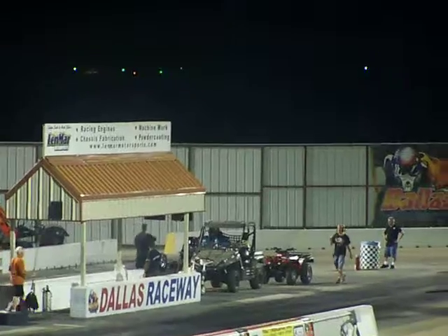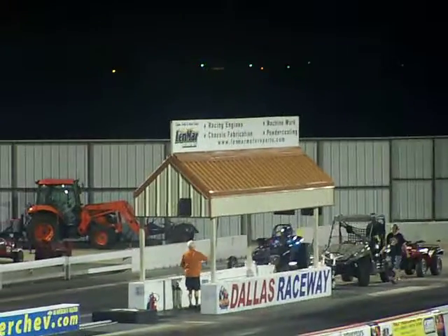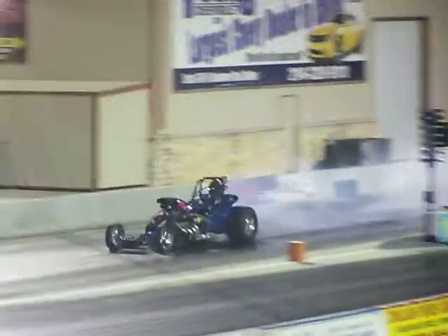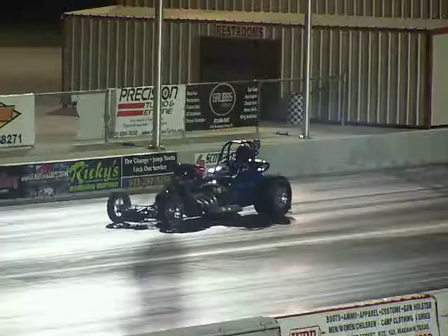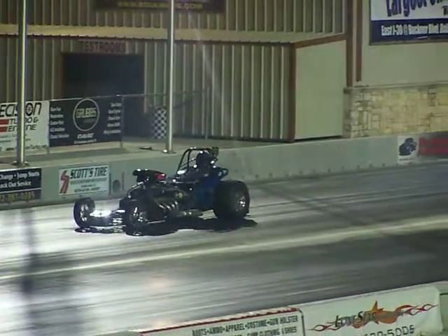All right, baby, you ready? Light it up! That's the Making Magic Roadster right there. That's what they call it, Making Magic.